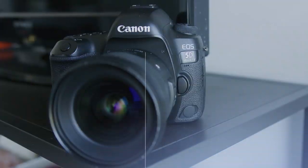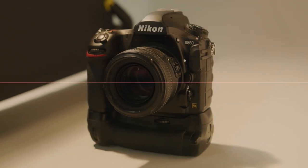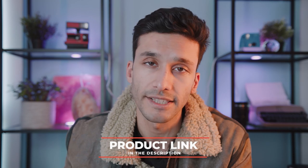So let's do a deep dive and figure out exactly what each of these cameras does and which camera is perfect for you. Let's get into it — and just let you guys know there's a link in the description down below for the best pricing on these cameras.